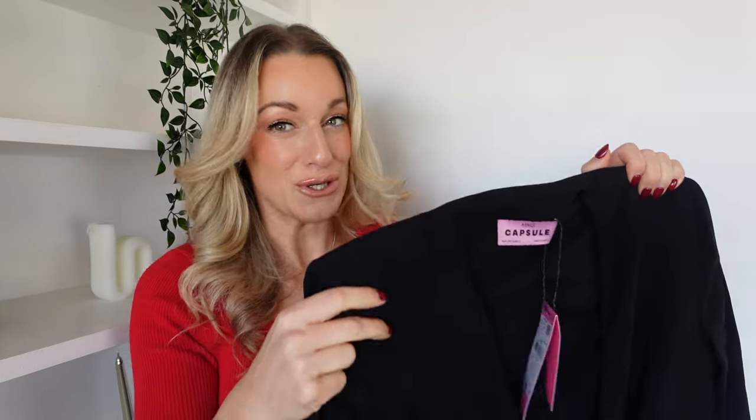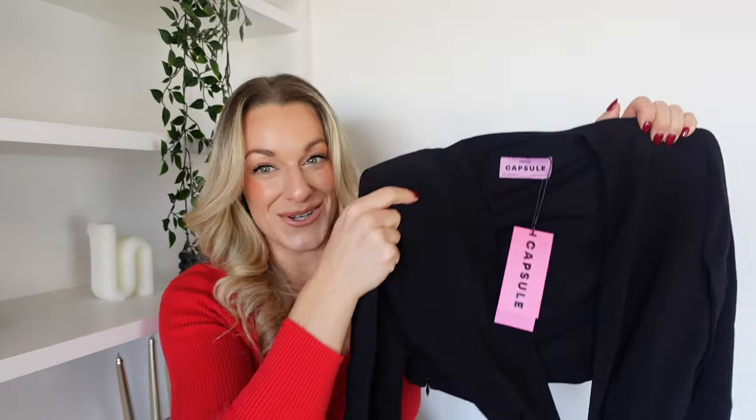Mango has quite a price range when it comes to their pieces. This one was in the hundreds — a few hundred, which is a lot for Mango — but I do think it's so classic and timeless that I kind of see why. It's so beautifully made.